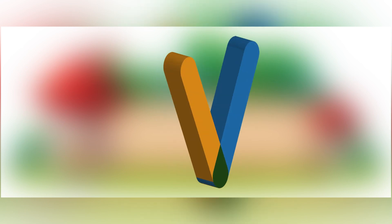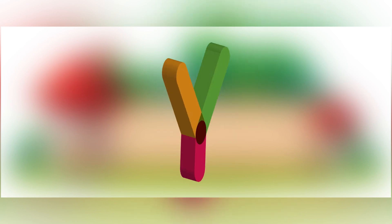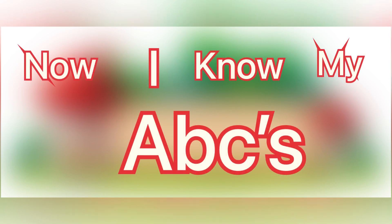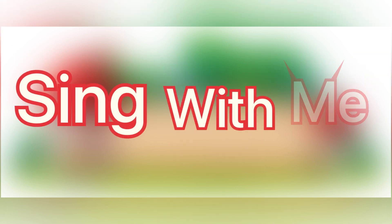T, U, V, W, X, Y, and Z. Now I know my ABC's, next time won't you sing with me?